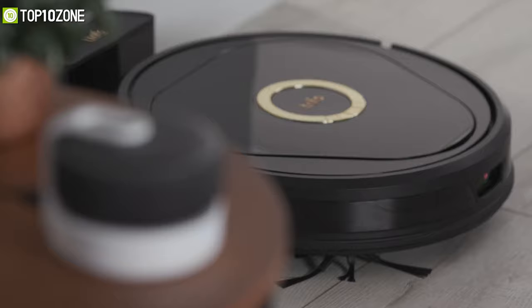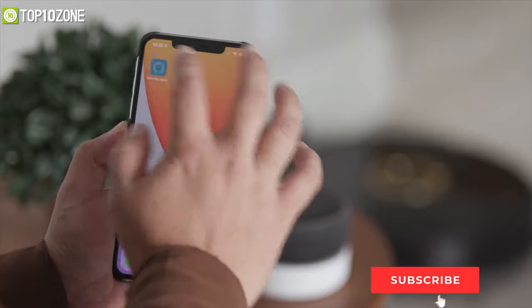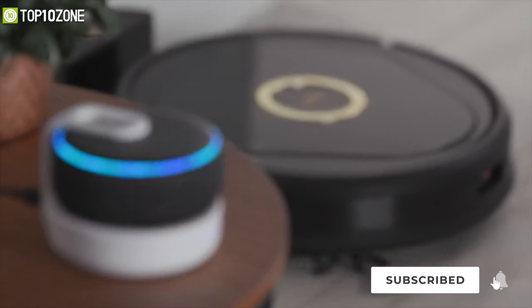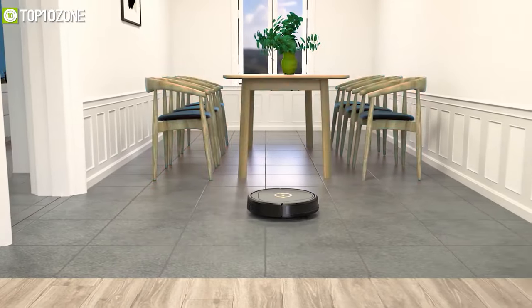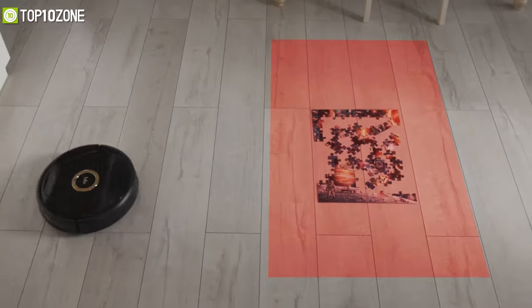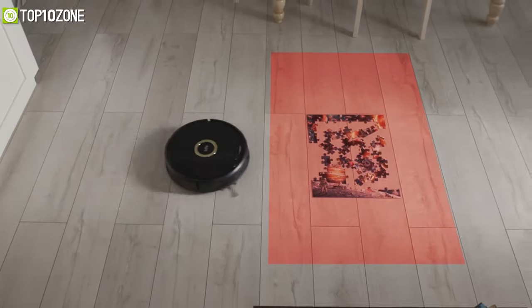Lucy is also compatible with Alexa and Google Assistant, so you can command her just with your voice as well. Overall, the Lucy from Trifo is an excellent piece of engineering and it's going to make your home cleaning effortless for sure.